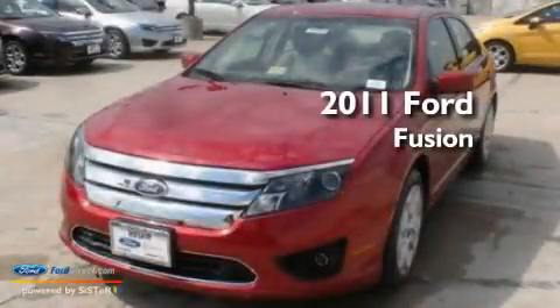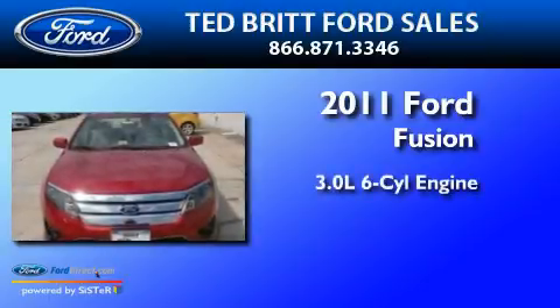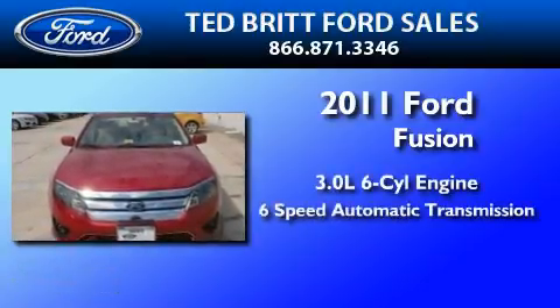This is a brand new 2011 Ford Fusion. It features a 3.0-liter six-cylinder engine and a six-speed automatic transmission.